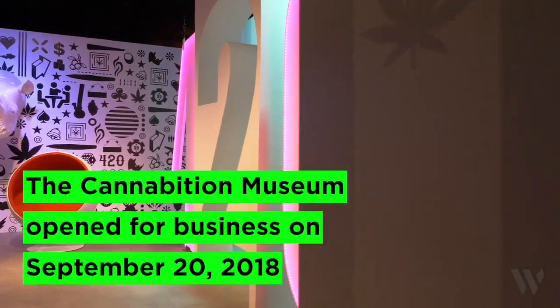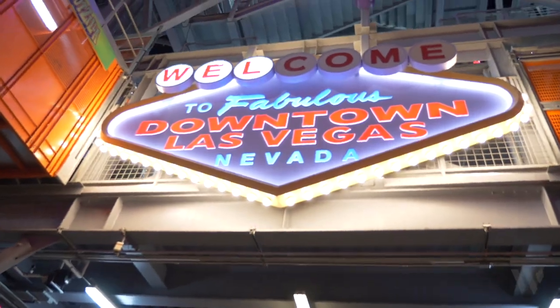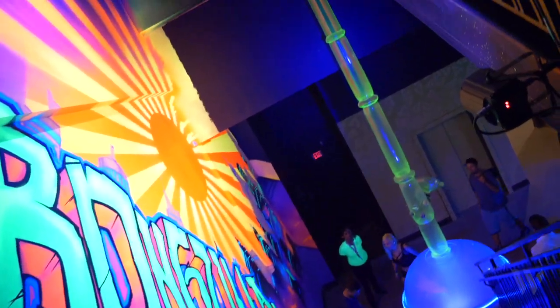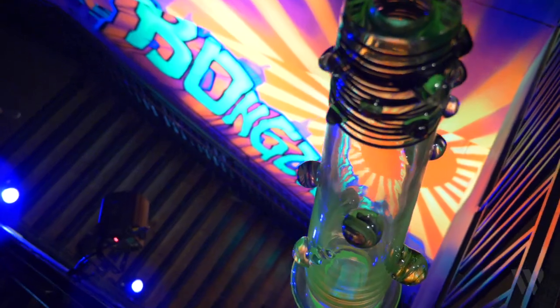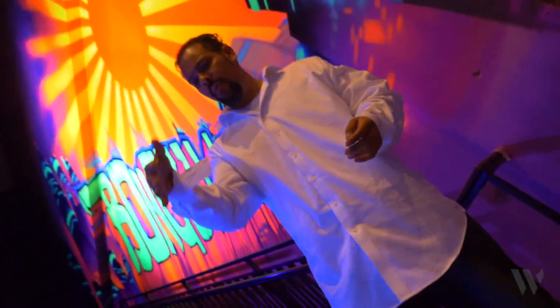There's so much to talk about, let's get into the headlines. A soon-to-open marijuana museum in Las Vegas has installed a 24-foot-tall, fully-functional bong. It's a 24-foot bong, and they're calling it Bongzilla.